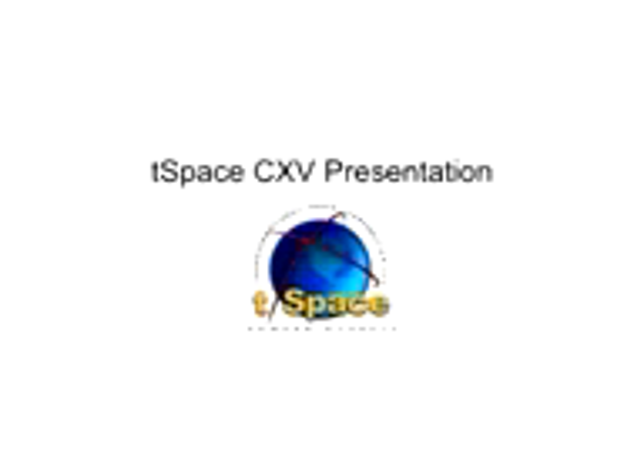Under contract to NASA, the Transformational Space Corporation is developing an Innovative Crew Transfer Vehicle, or CXV. It can carry four persons to the International Space Station for less than $20 million per flight.